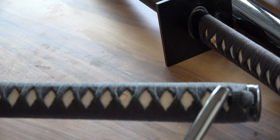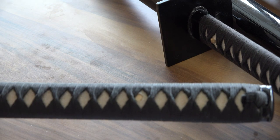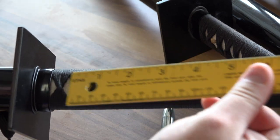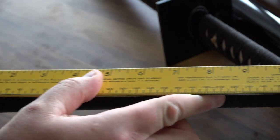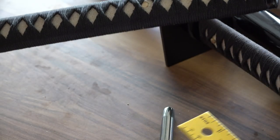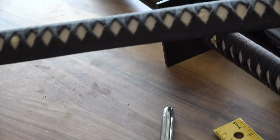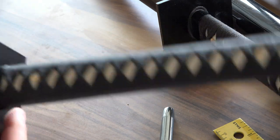Getting back to the ninja sword, it has a very simple wrap. The handle, the tsuka, is very straight, and in this case it's very long — about 12 inches, which is quite long for a sword. Really good for getting a good grip and good balance. This is a very well-balanced sword.